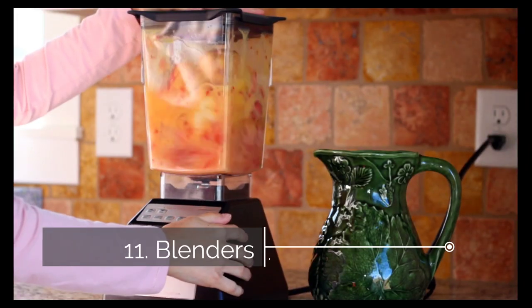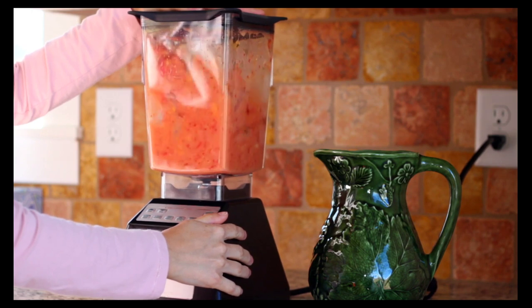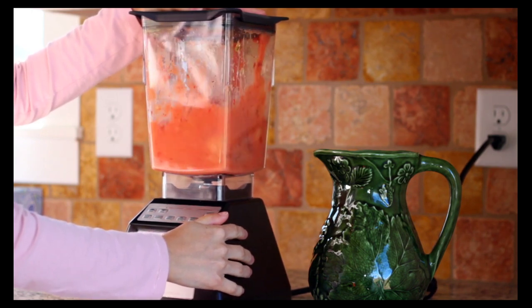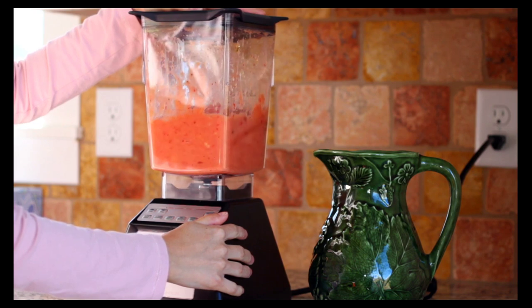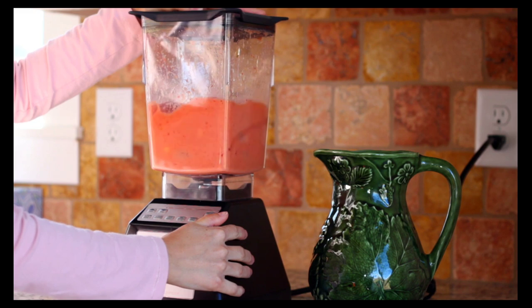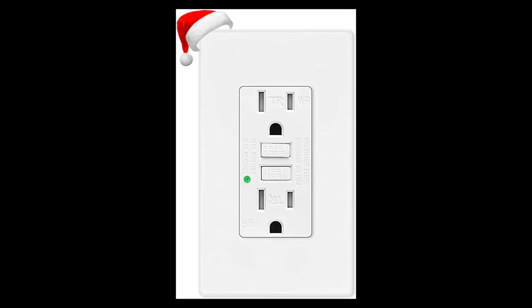Eleven, blenders. Just because an appliance is small doesn't mean it's safe to plug into a power strip. In fact, many blenders, including those made by Ninja and Vitamix, use powerful motors for chopping up tougher foods and as a result they can use up to 1500 watts, putting them on par with some space heaters, toasters, and air conditioners in terms of wattage used. Since the purpose of a blender is to liquefy foods, there's also the danger of getting liquid on the power strip, which could cause it to short circuit. So always plug a blender directly into a kitchen GFCI outlet.